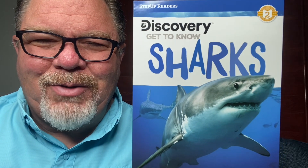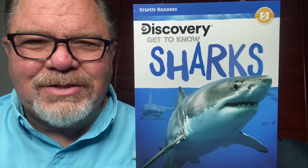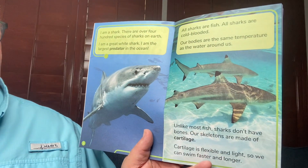Hey, this is Grandpa from Grammy and Grandpa Read, and today's book is Sharks. Do you guys love sharks? I bet you watch Shark Week on TV, on the Discovery Channel. This one's by Discovery. It says Get to Know Sharks. It's written by Lori C. Probe. So let's learn a little bit about sharks.